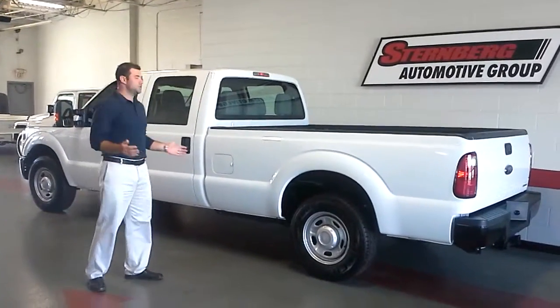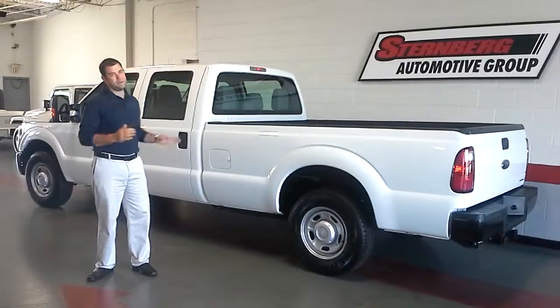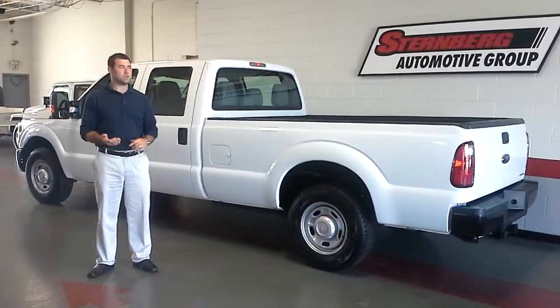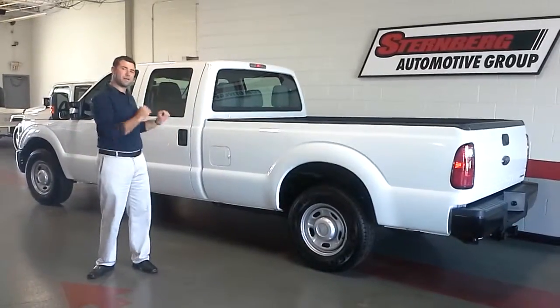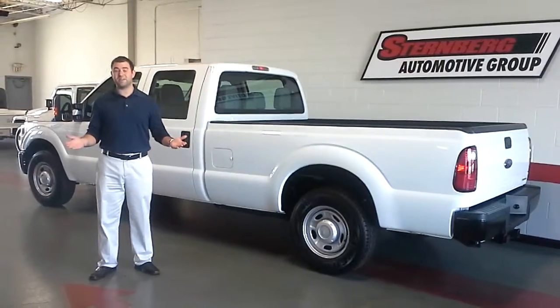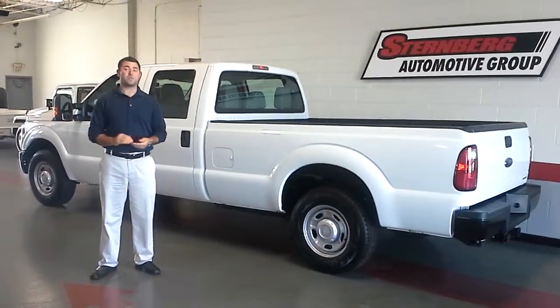Most rental companies do not offer 250s in a crew cab, much less a four wheel drive. So if you're a construction company, you've got a special job, you need to pile your guys in there, get to the job site, or even have a trailer package — you can tow these. Most rental companies don't allow you to do that either.